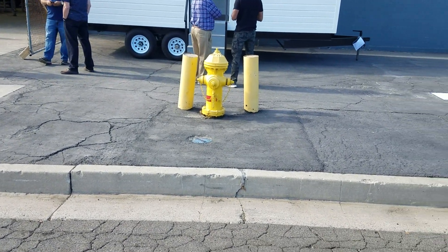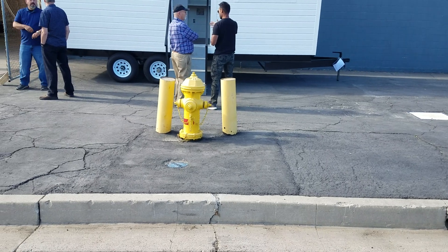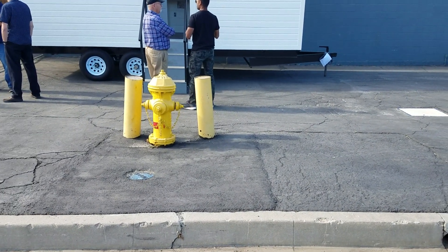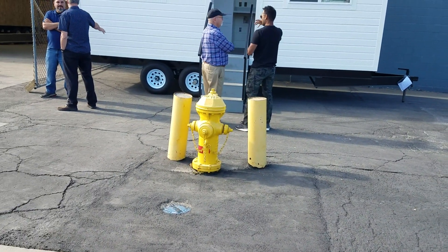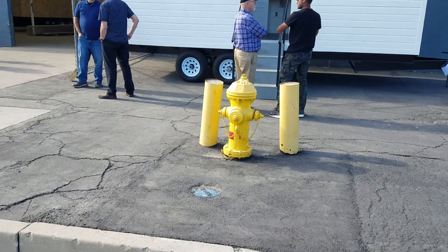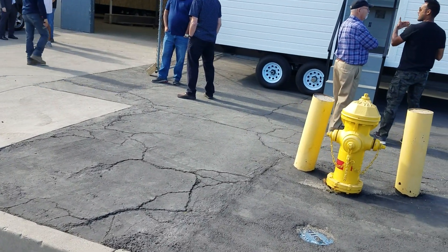Good afternoon, ladies and gentlemen. This is another Black Inland Empire Real Estate Investment Club, Rehab Loan Group, as well as Visionary Partners production. We're here in San Bernardino at the Back Porch Homes factory, looking at the tiny homes, seeing how you can make your money work for you instead of you working for your money.